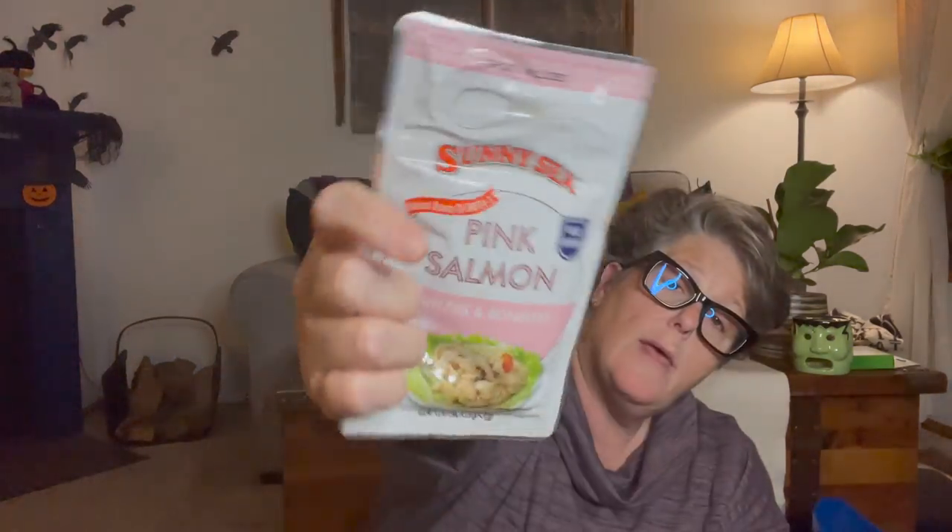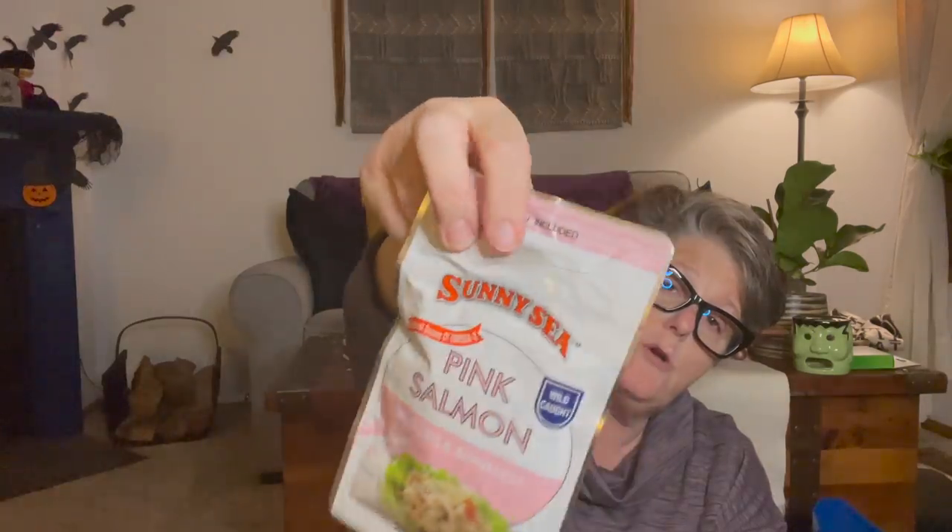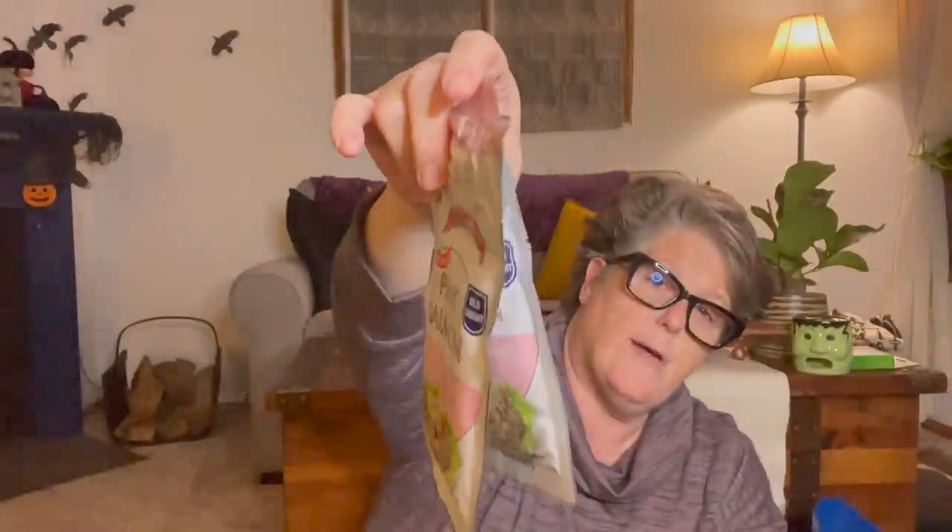I found pink salmon - it's distributed by Golden Beach Inc. in California, it's a product of China, and it is wild-caught salmon. It has a little spoon on top, but I'll use it as a meal. I grabbed two because I'm going to mix it with rice cauliflower for dinner one night.